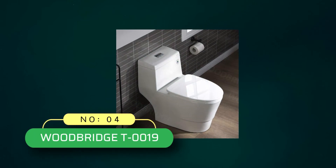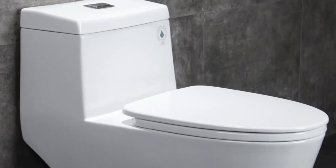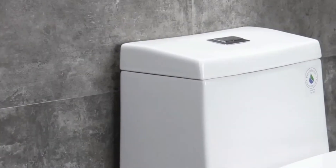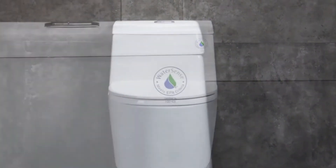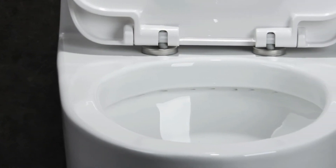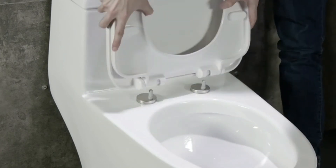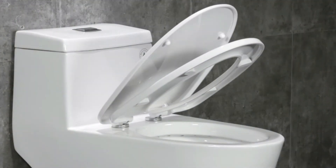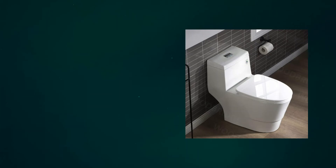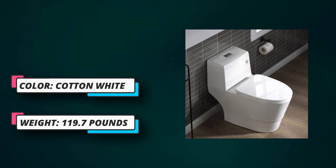Number four: Woodbridge Toilets. Quality construction with elegant craftsmanship offers the best in contemporary styling and functionality, available in a full collection. The skirted trapway creates a sleek look and makes cleaning easier — no corners or grooves. The fully glazed flush system delivers super quiet and powerful flushing with no clogs and no leaks.